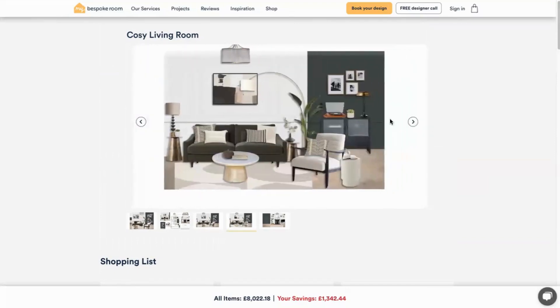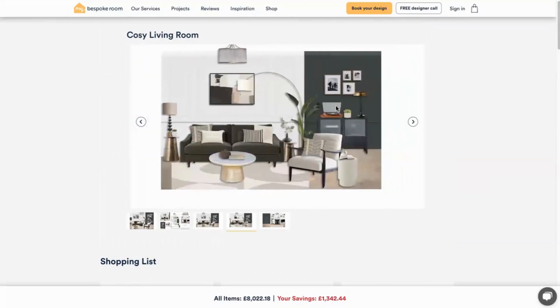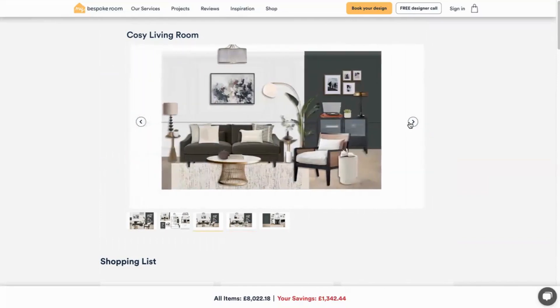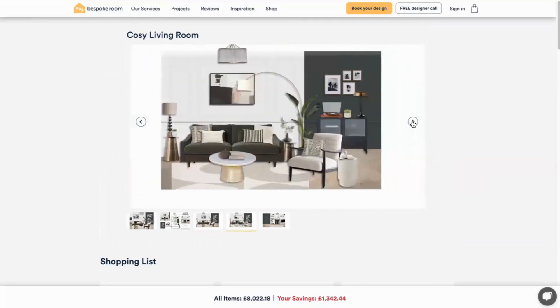Also your designer will often provide a variation of a visual to help you choose between those key pieces. So this is the same visual but it shows an alternative rug, coffee table, artwork and armchair, so you can choose which pieces really suit your taste and your budget.